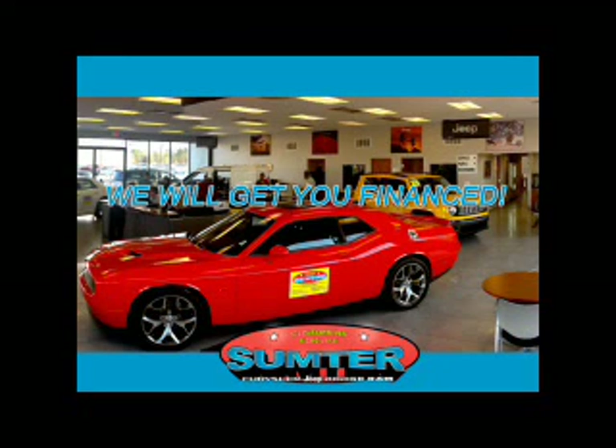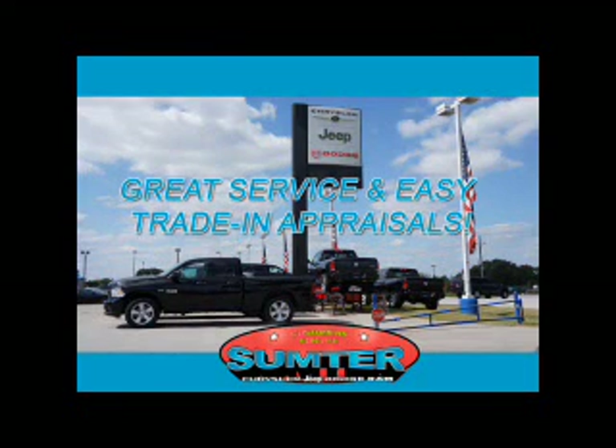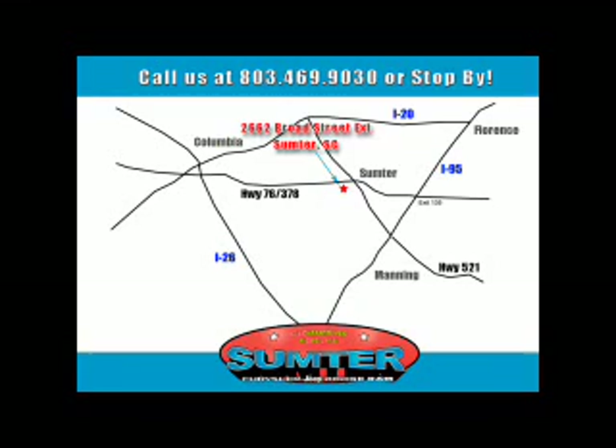Ask about trade-in quotes or to schedule a red carpet test drive. Our dealership is easy to find off Broad Street in Sumter, and our professional sales staff can help you get in a great car for less than you think. Let us do the work for you. Just give us a call at 803-469-9030.